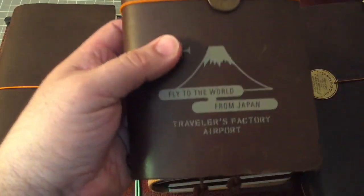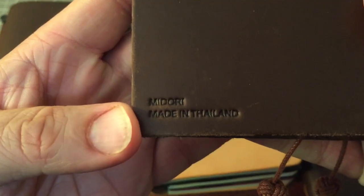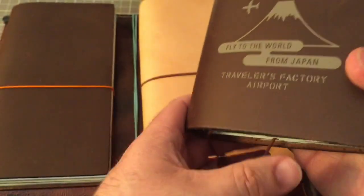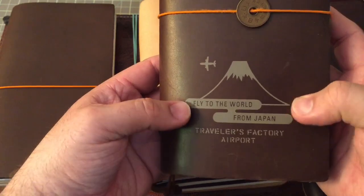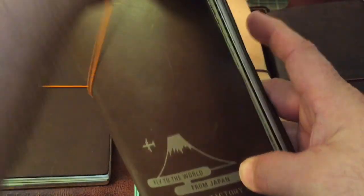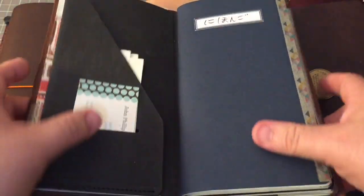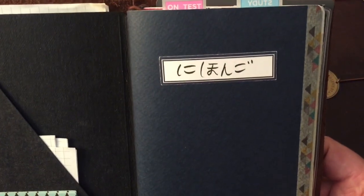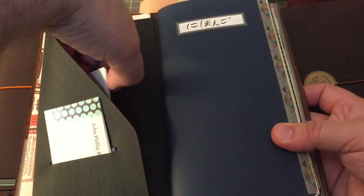These two I've been going back and forth between. This is my Midori — you can see right there, Midori made in Thailand, Traveler's Notebook, regular size. This is the Narita Airport Edition and I just have a little Japanese yen on it. What I have been using this for is for my Japanese class. So this has everything Japanese related.